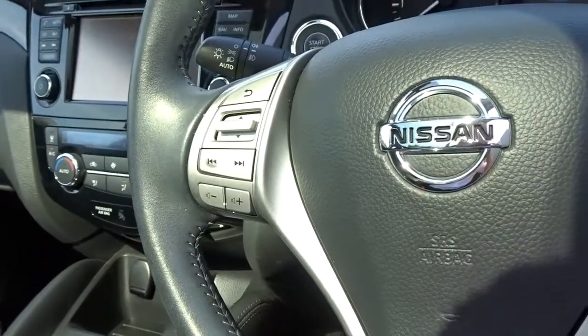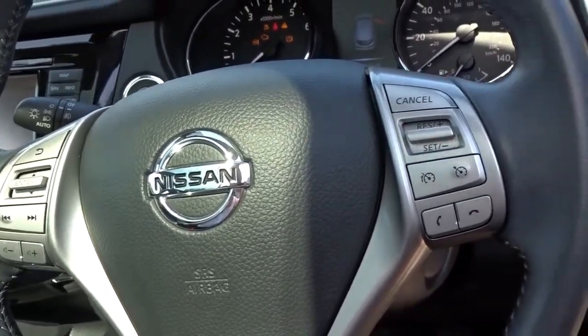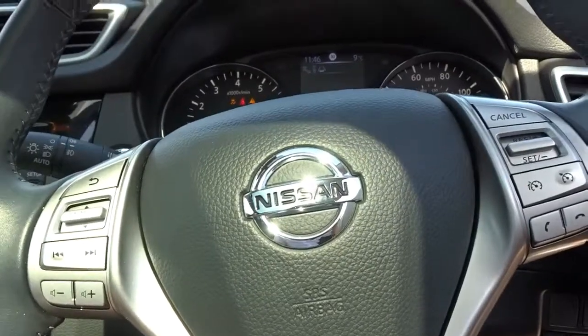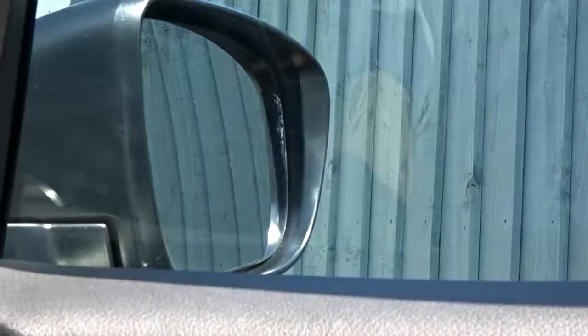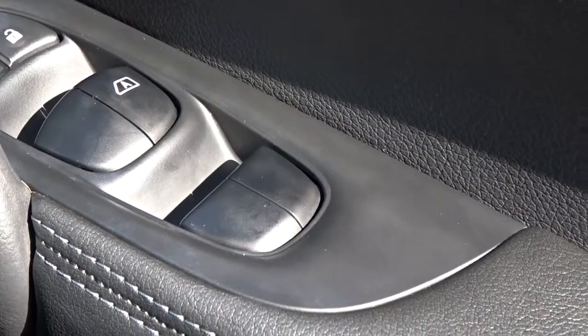It also features a leather multi-function steering wheel with full audio controls and Bluetooth device connectivity. Cruise control and speed limiter comes with adjustment for both reach as well as height. The door mirrors are power folding, and there are front and rear electric windows.